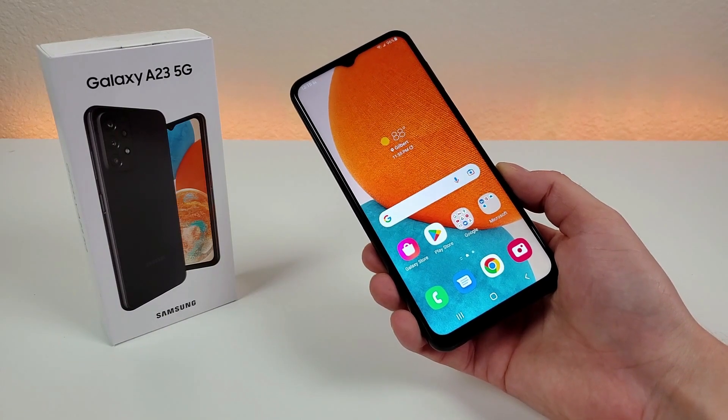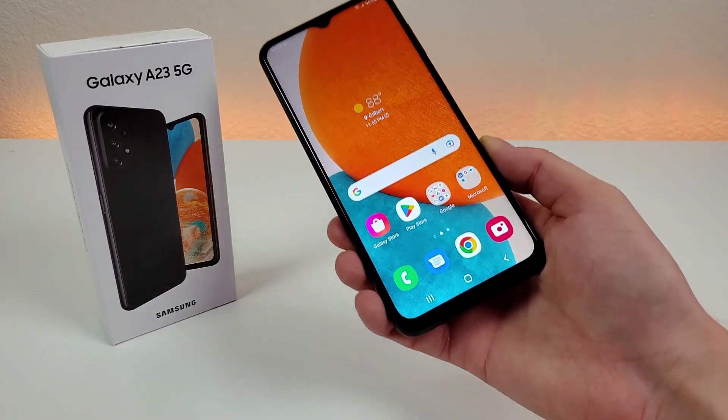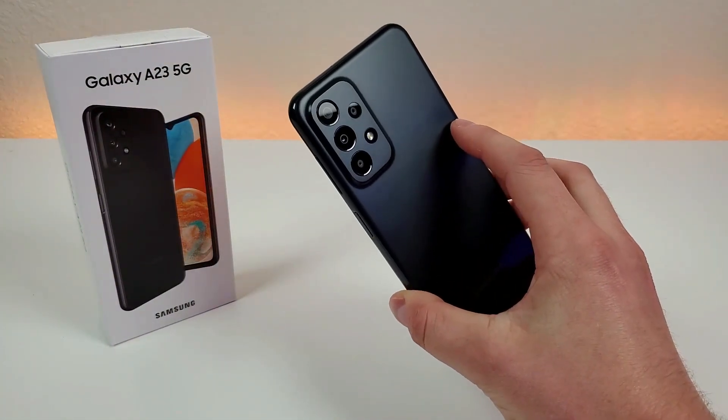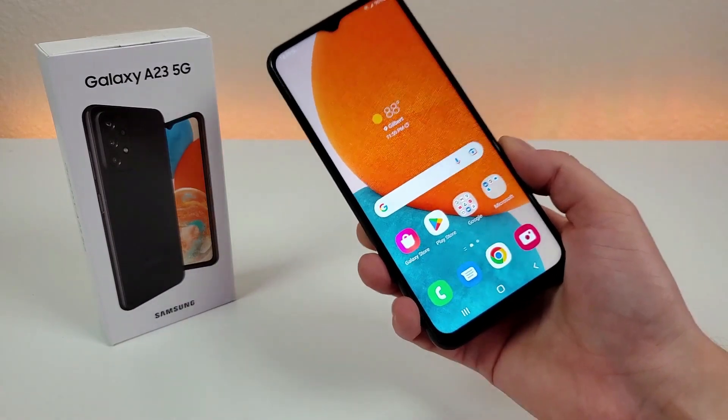What's going on everyone, this is Kevin here, coming at you with my hands-on and first impressions video of the Samsung Galaxy A23 5G, so without further ado, let's get started.